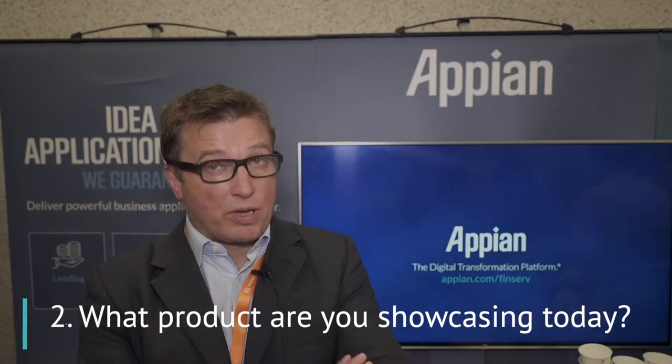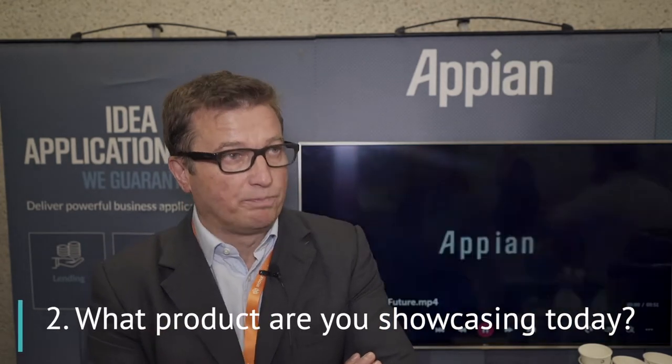So I'm here to talk about Appian's low-code platform. Appian has a platform that allows customers to build solutions very, very quickly, deploy them into production use, and then evolve and change them as your customer and regulatory needs evolve.